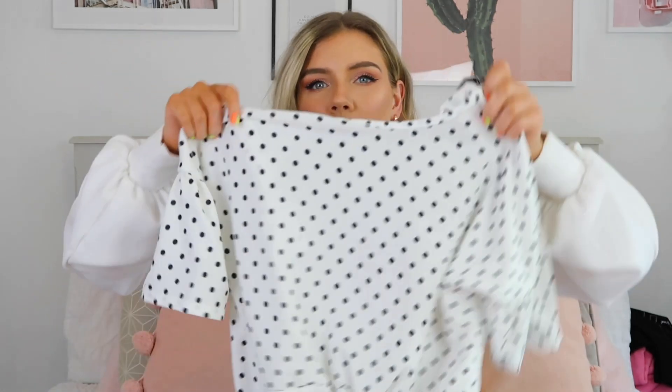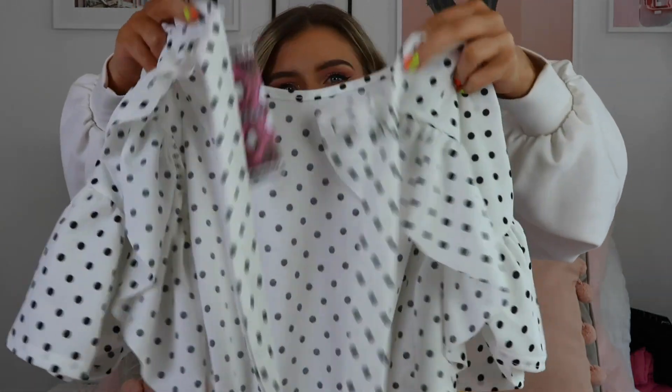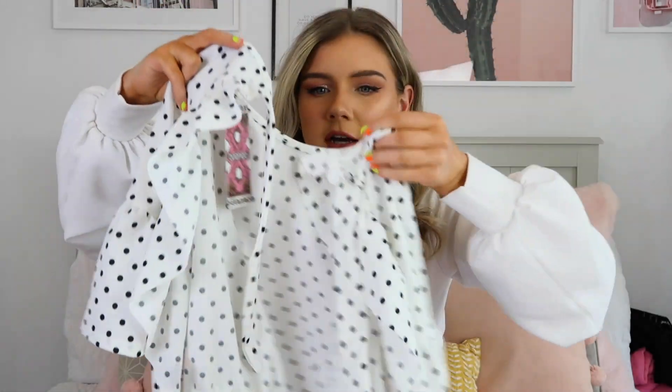The order got split into two different bits. So the first item is so cute — it looks so nice on the model and I really hope it looks nice in person. It's this really cute little polka dot crop top, and the reason I love it is because it's got the most beautiful open back with frills on it.